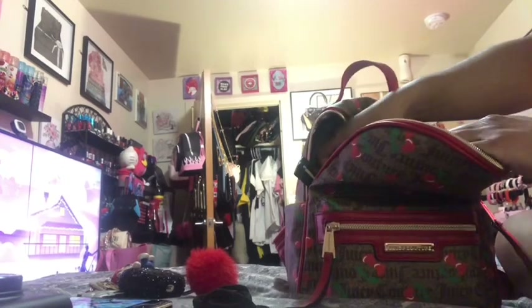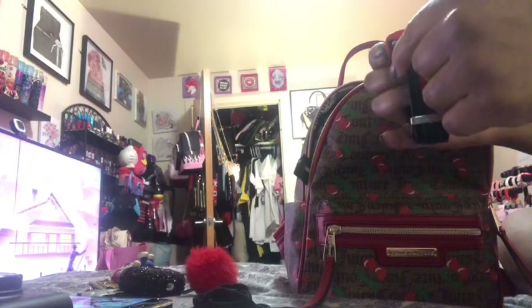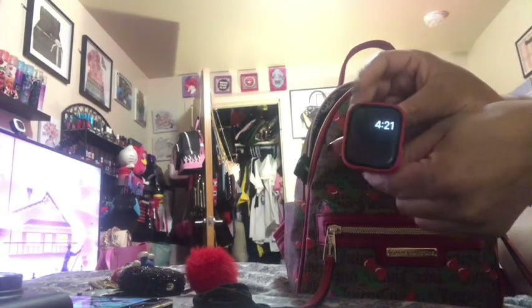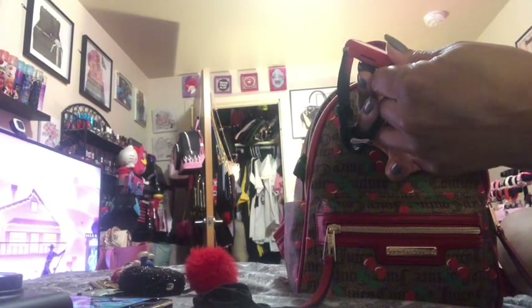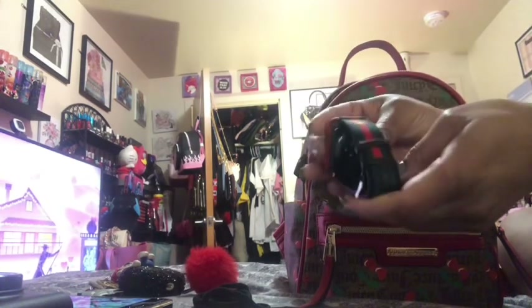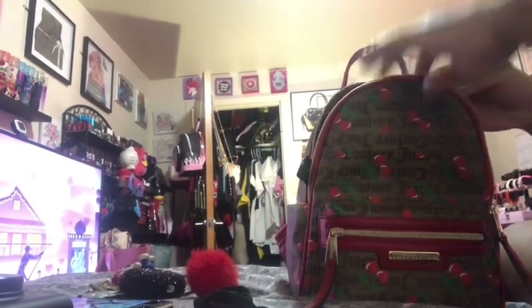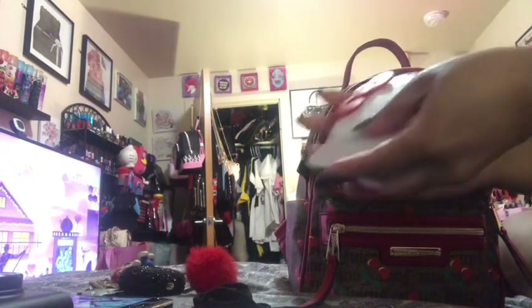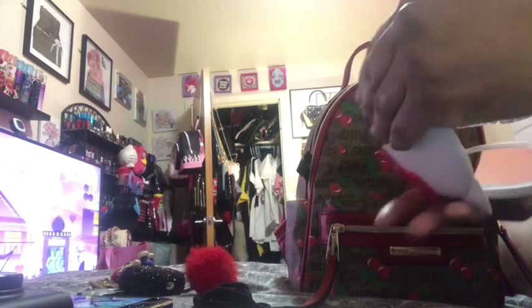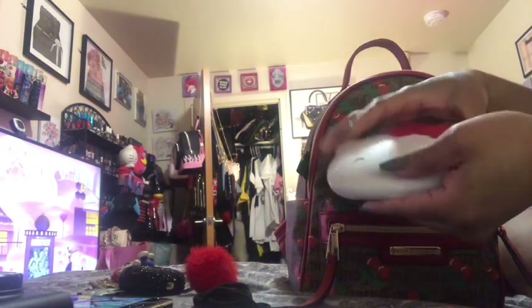I also have my Apple Watch right here — I'll probably have to put it on the charger, but this is what it looks like. I also have my Hello Kitty mirror — it lights up! I'm going to collect these mirrors; they have so many really cute ones.